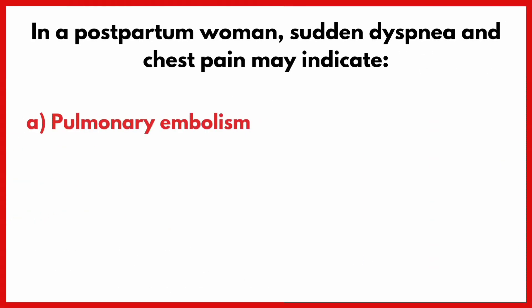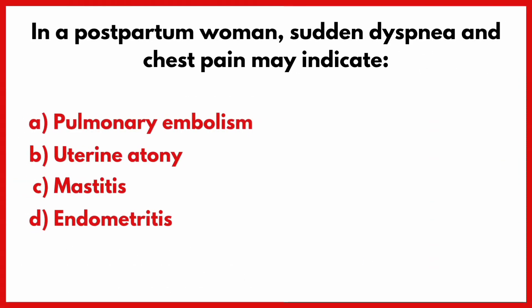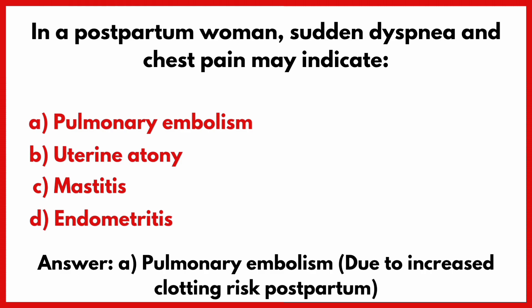In a postpartum woman, sudden dyspnea and chest pain may indicate? Correct answer is option B: Pulmonary embolism.